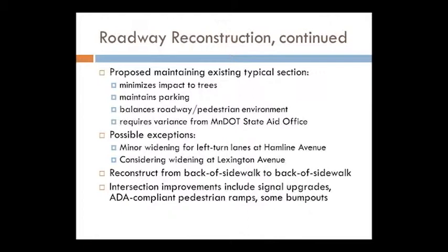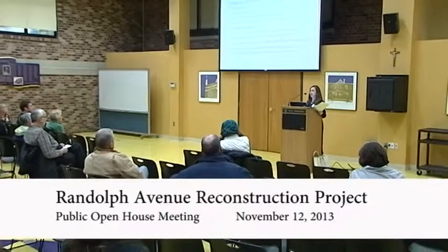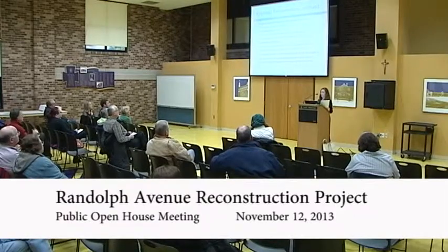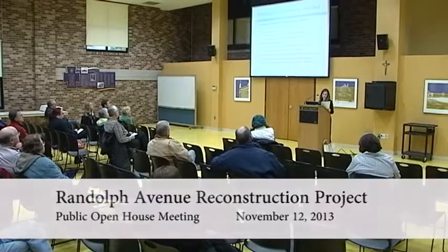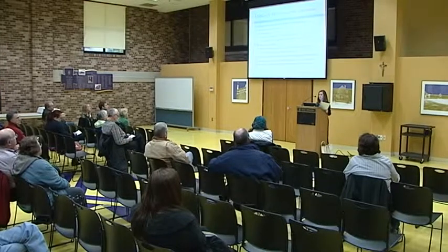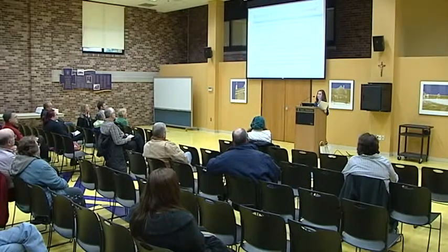At Hamlin Avenue we're proposing to widen that just a little bit — on the order of four feet or so, a couple feet either side — in order to add left turn lanes. We want your feedback on that. There's heavy left turning movement at Hamlin, but the trade-off for adding left turn lanes in each direction would be losing parking on one side. We're proposing to push traffic a little bit to the north so we'd maintain the bus stop on the south side and get that extra lane. We would make changes to the traffic signal to accommodate the left turn lane.